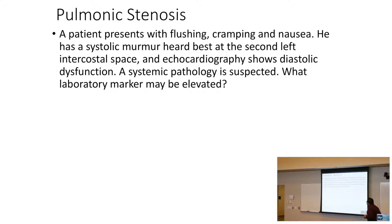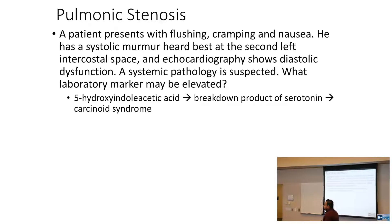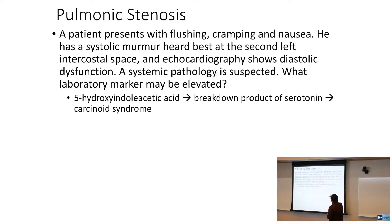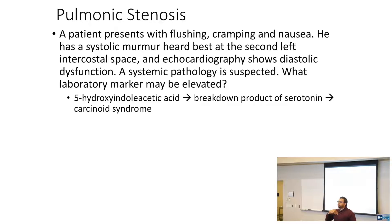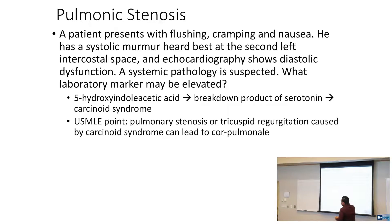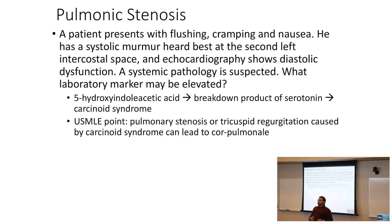Don't leave the pulmonary side out. A patient presents with flushing, cramping, and nausea. He has a systolic murmur heard best at the second left intercostal space. Echocardiogram shows diastolic dysfunction and a systemic pathology is suspected — that's carcinoid syndrome. When that serotonin load hits the right side of the heart, it can cause damage to the right-sided valves, either the pulmonary valve or the tricuspid valve. Pulmonary stenosis could be caused by a carcinoid tumor that starts in the small bowel.